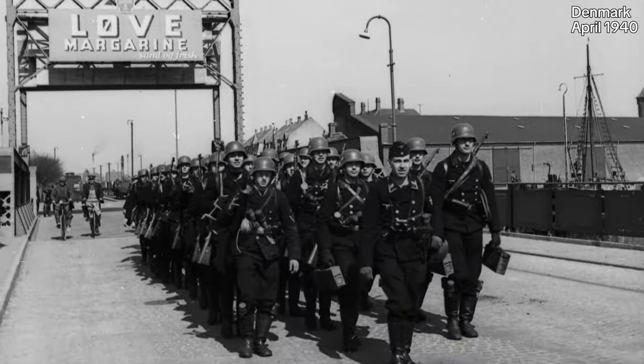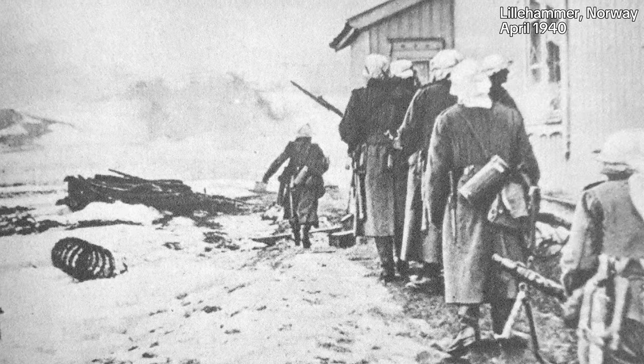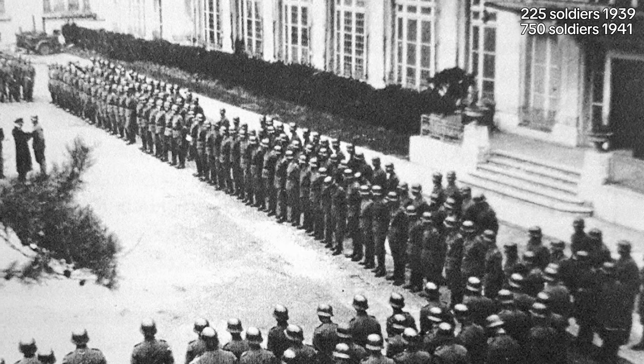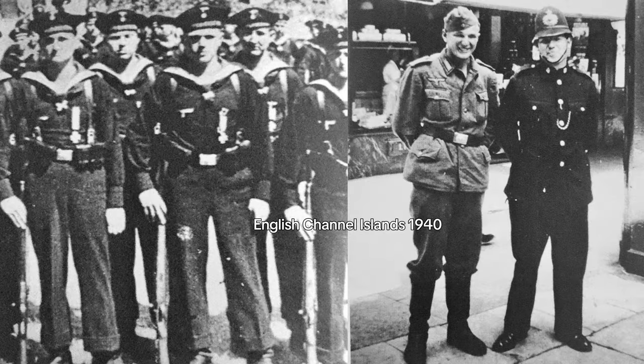After Westerplatte, the Marine Stoss Troop were deployed in Denmark and Norway, and they helped to conquer the Channel Islands. Their numbers grew from 225 in 1939 to 750 by 1941, ready for the invasion of the Soviet Union. In total, there were never more than six companies of Marine Stoss Troop.